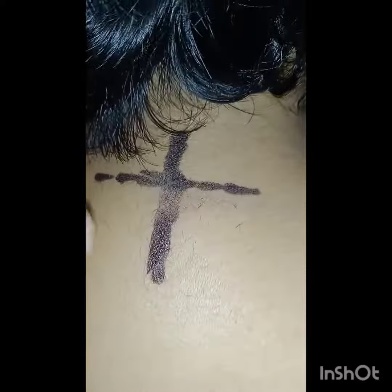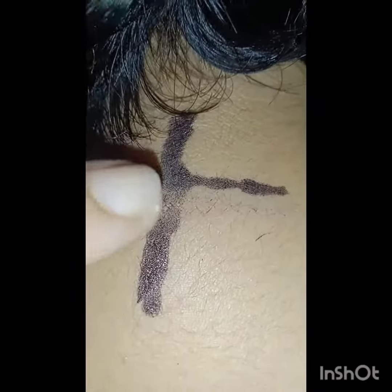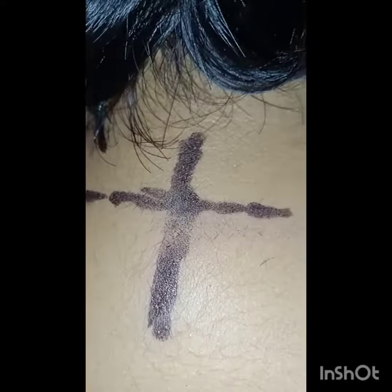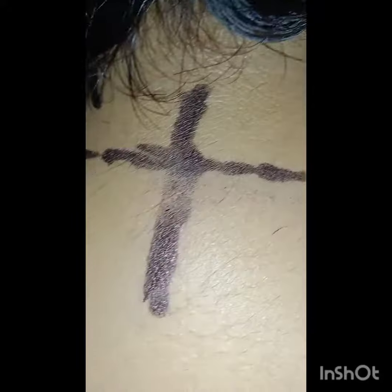So this is Governing Vessel 14 — GV14, also called Dazhui — which will clear the body heat especially during the summer season. It is also an immunity-enhancing point. Try using this beneficial point and tell me the benefits you experience. Thank you. Love you all.